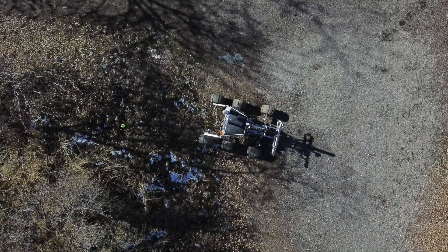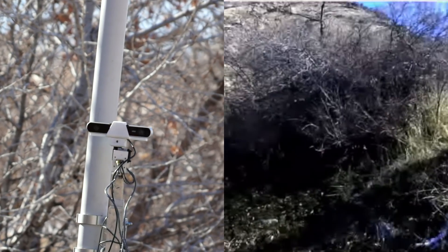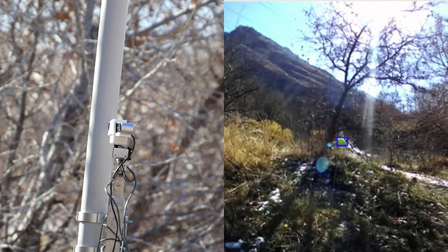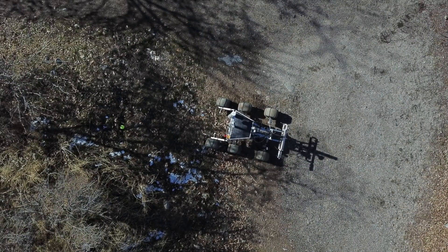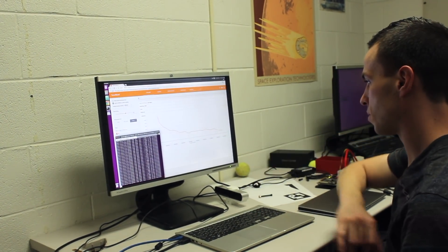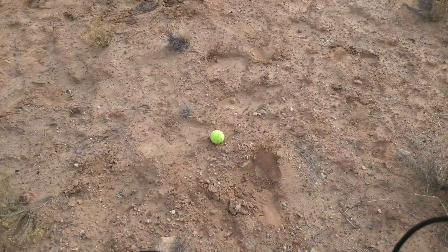Recognizing tennis balls is important because without this ability our rover will never complete a single leg of the autonomous traversal task. Therefore we have dedicated a lot of time to researching the most effective object recognition methods available. With TensorFlow and neural networks, we have used our own captured images to train a program to recognize tennis balls in diverse surroundings. By training our program with images that closely resemble the landscape of Hanksville, we plan to increase our accuracy and range.